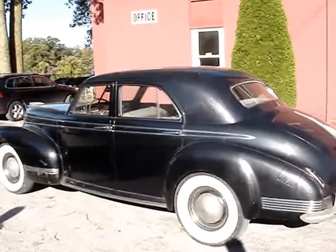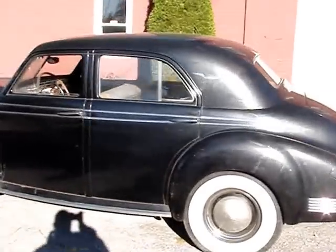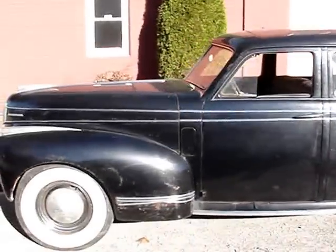It started right up, runs and drives good. I'm just going to walk around so you can see it. The body is in really nice shape. It sounds really good.